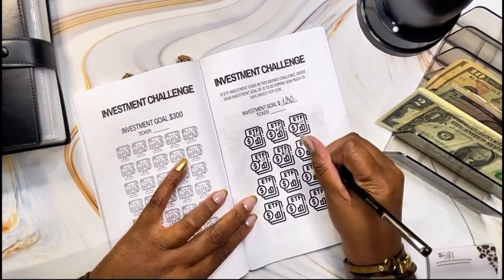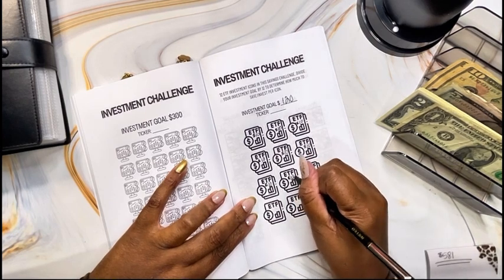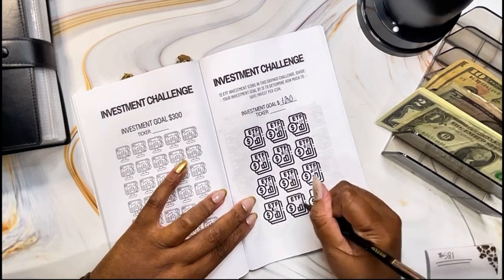That's in my sinking fund binder. So if you're new to my page, I do cash stuffing, I do invest, and I do plan. And currently I'm doing two daily investment challenges right now.